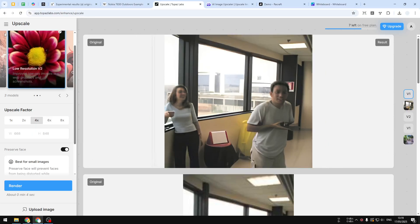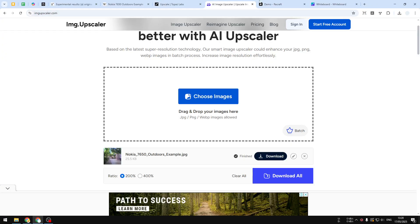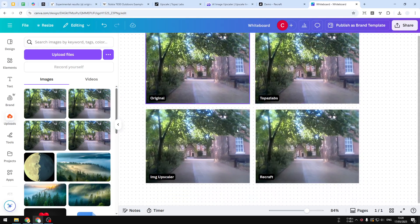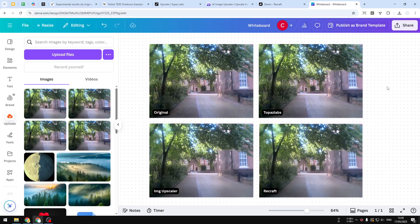Go ahead and use Topaz Labs' upscale feature to enhance an old photo — hopefully you can get a much better result. I'll leave the link in the video description so you can try this AI tool. That concludes everything I want to say about this upscaling technique using AI. I think Topaz is still better than the rest of the AI tools shown in this video. If you find this video useful, feel free to subscribe to this channel — I'll see you in my next video, have a great day.